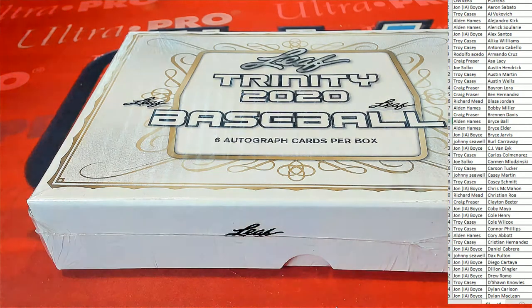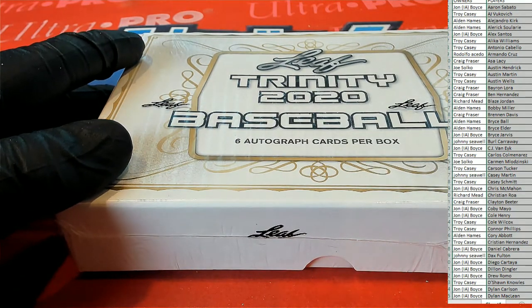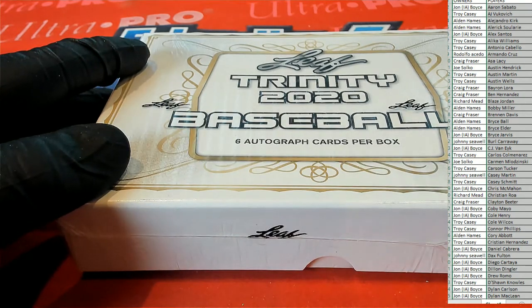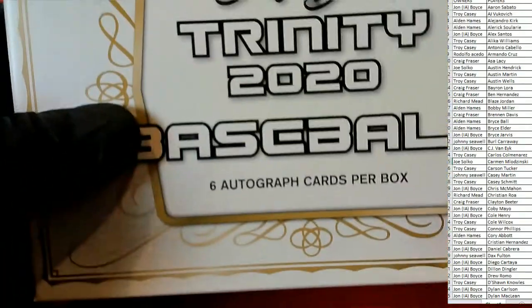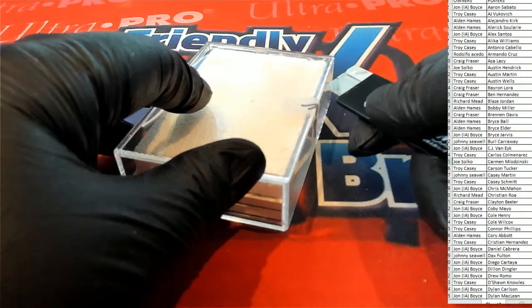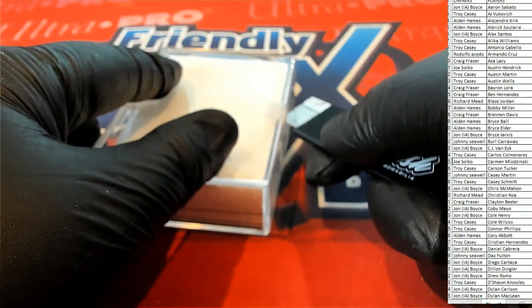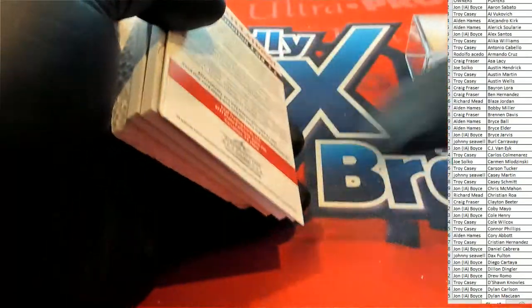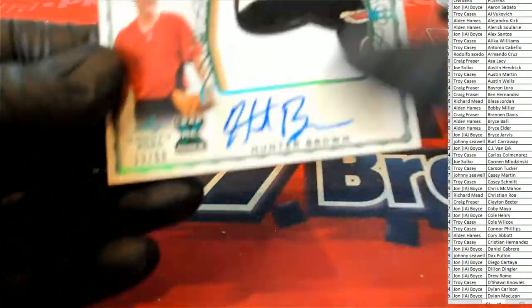We'll scroll through it and I'll show everybody their hits as we go, of course, like we always do. So let's see what we got here tonight. And good luck, everybody. Let's see what we got over there. What an awesome way to start off — look at it. Hunter Brown.